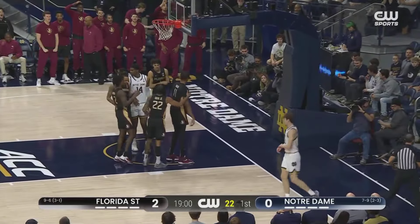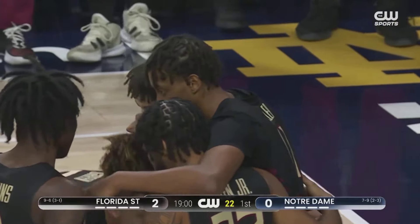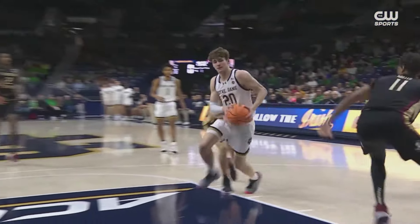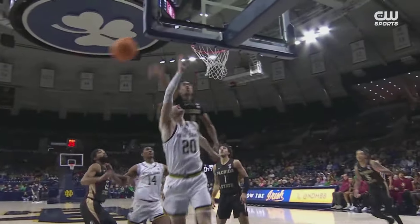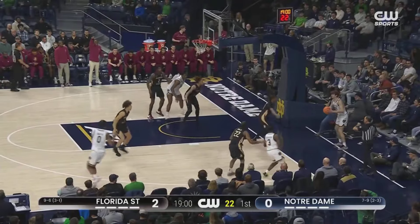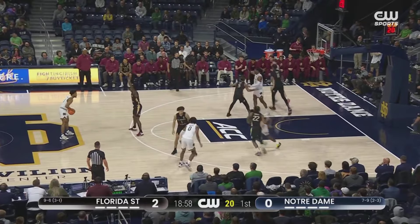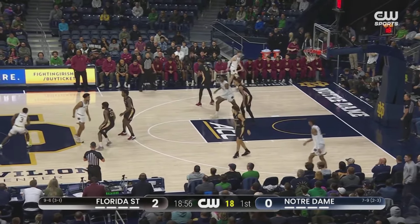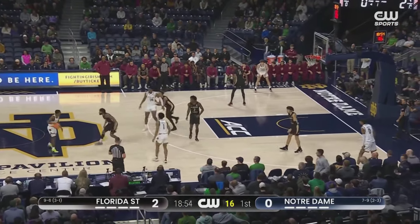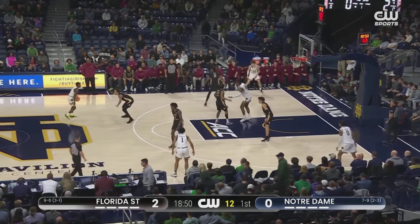Boba Miller got back defensively to erase that shot from Finesny. Boba Miller — length, athleticism, and timing all coming together for a highlight block defending the rim. A lot of professional scouts here with eyes on black jersey number 11, watching what he can provide both defensively and offensively. He now has 17 blocks this season to lead Florida State in that category.